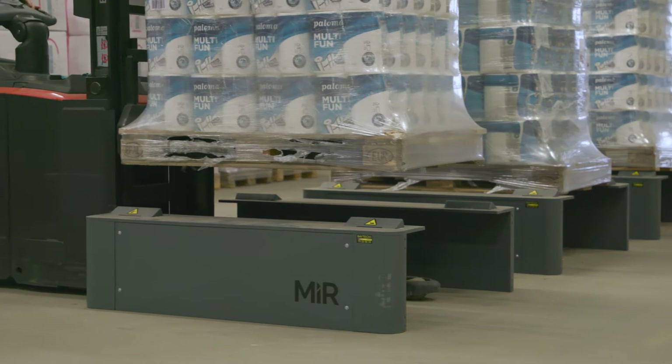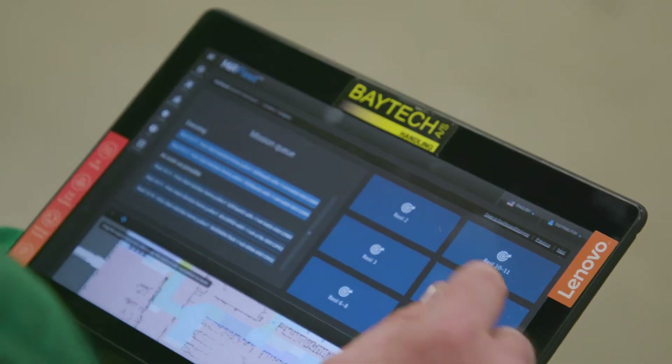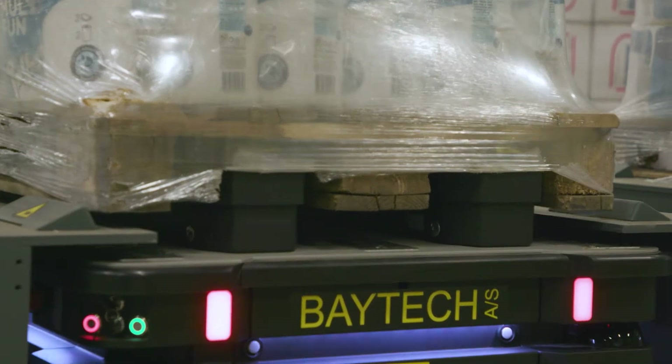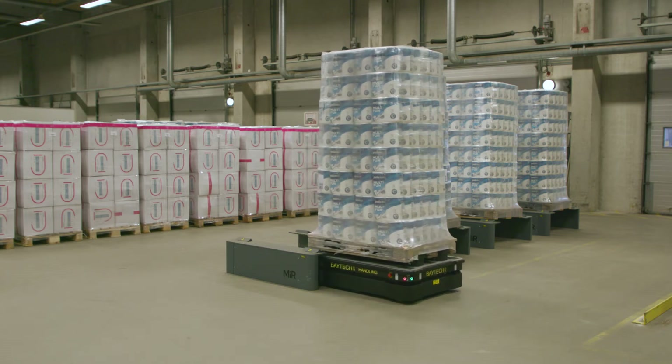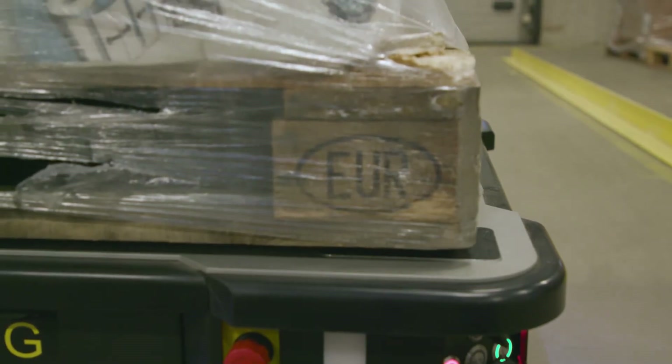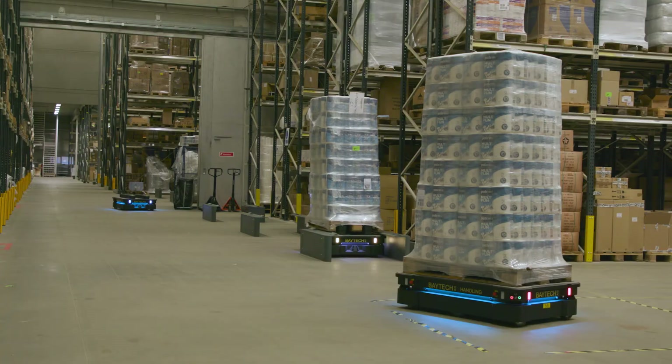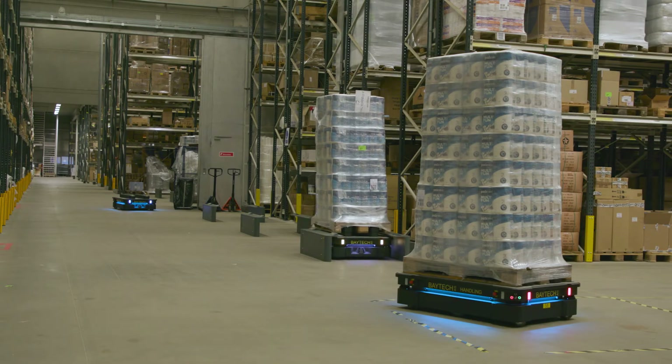We receive the goods, rack them, and set up a mission on our tablet, then dispatch the robots. It's very easy to manage and very user friendly. The mobile transport robot drives into the warehouse where it delivers the goods to be picked up by the high reach trucks.